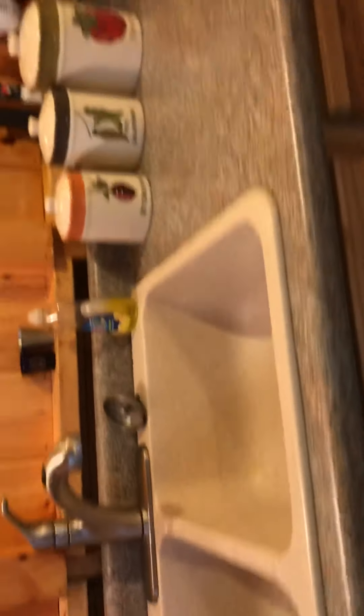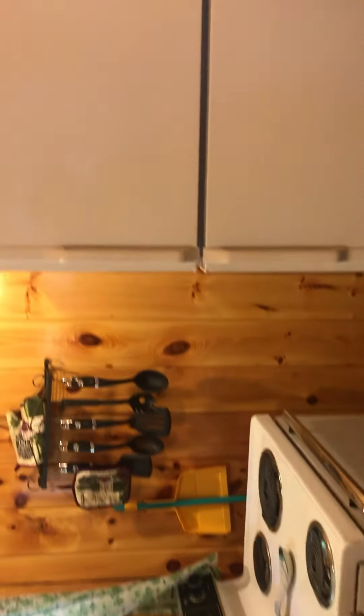It's got a great little kitchen — we've done a nice job updating it. The water heater is underneath the sink — it's a little 20-gallon water heater.